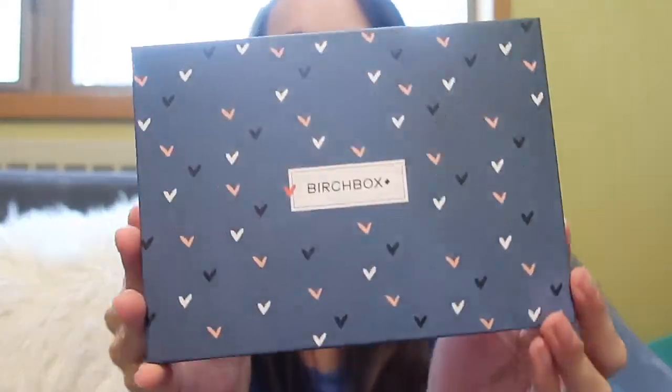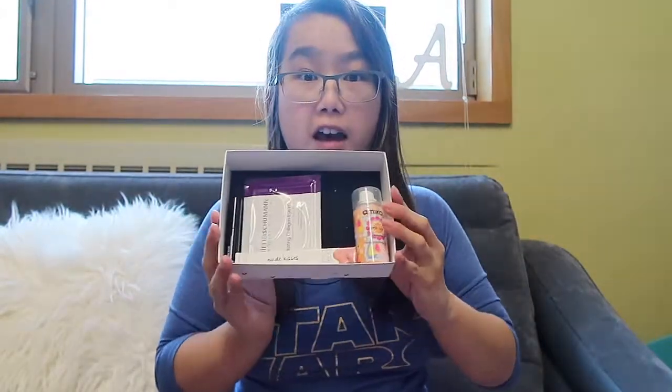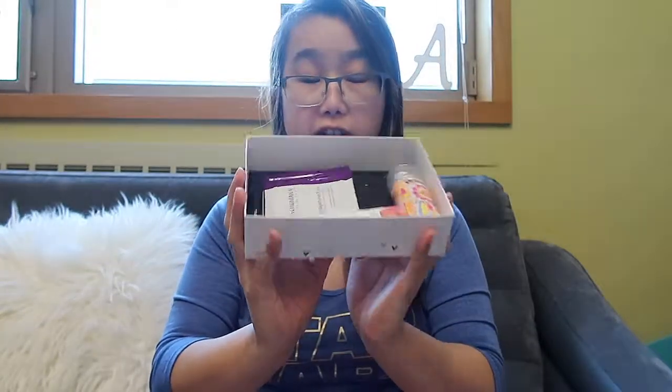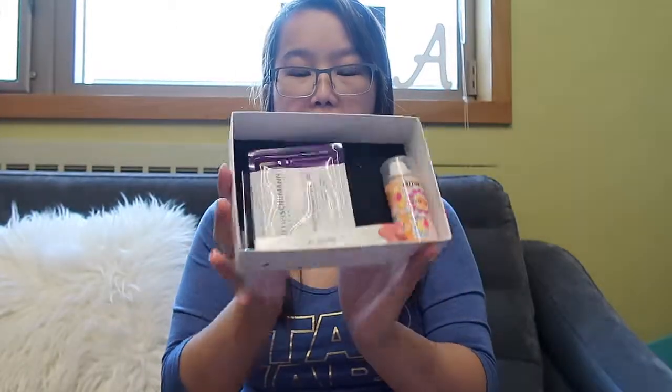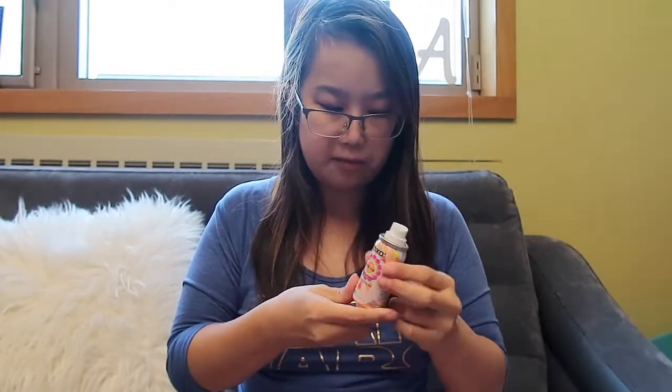Okay, so this is what the box looks like. It has a nice blue color, there are hearts all over it — very cutesy for Valentine's Day — and white on the bottom. When you open the box, this is what it looks like inside. They always give you five products a month to try out, and depending on how you like the samples you can go buy the full-size product or not. The first product I'm pulling out is Amika's Perk Up Dry Shampoo sample. Amika is apparently a really good brand for hairspray and dry shampoo — everybody uses them. This will come in handy because it's actually bad to wash your hair every day.